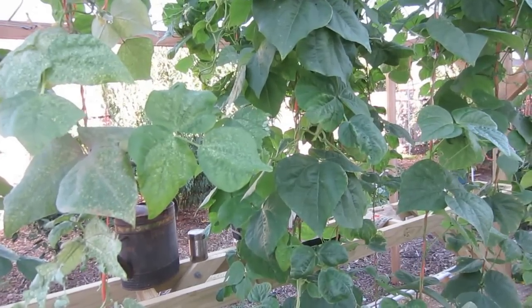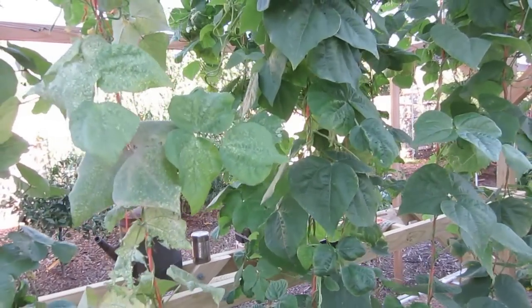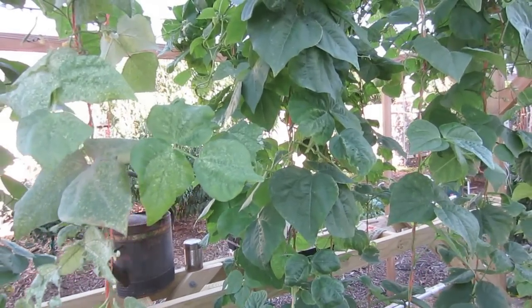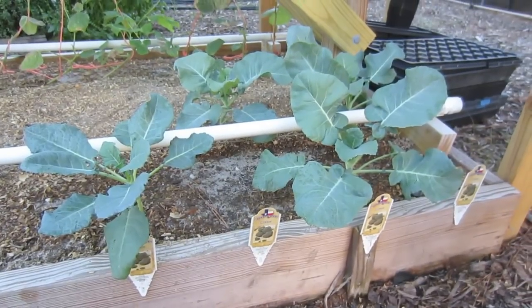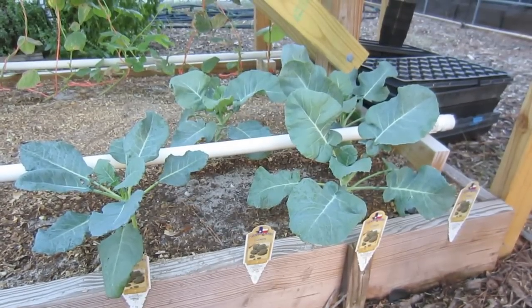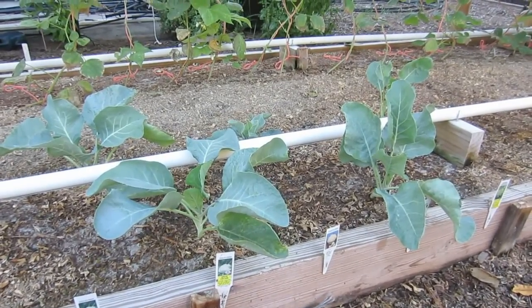I referred back to the Garden Doctor three-volume book set to determine what the problem was. There'll be a link below this video if you're interested — it's incredibly useful in the garden. The broccoli seedlings are doing wonderfully well; they have more than doubled in size in the last couple of weeks, and I'm excited for the growth. The same goes for the snow crown cauliflower — they look excellent.